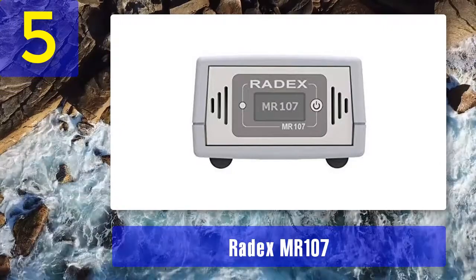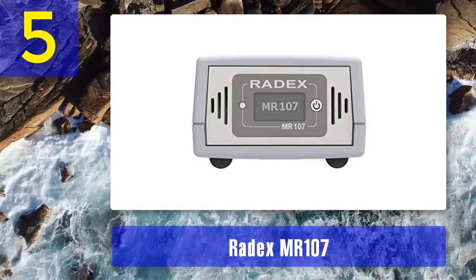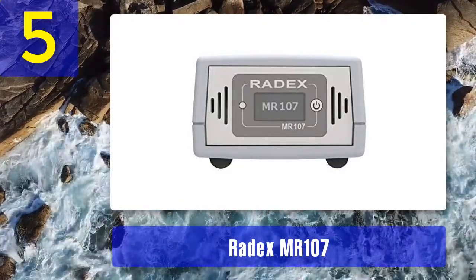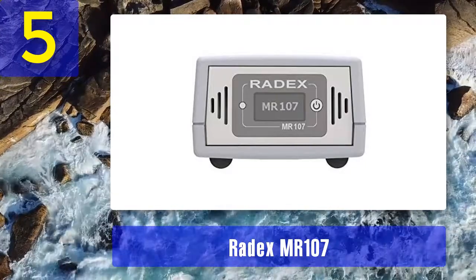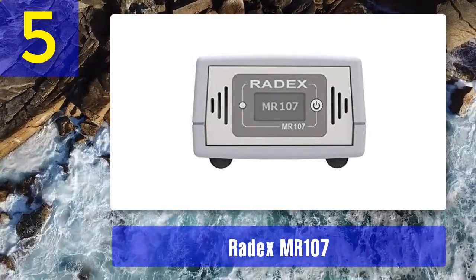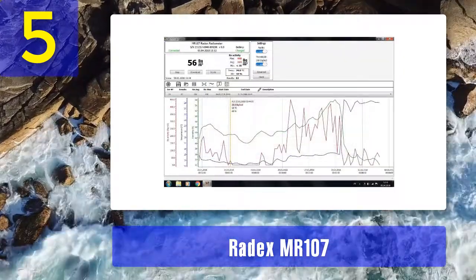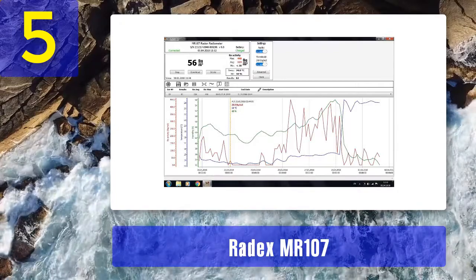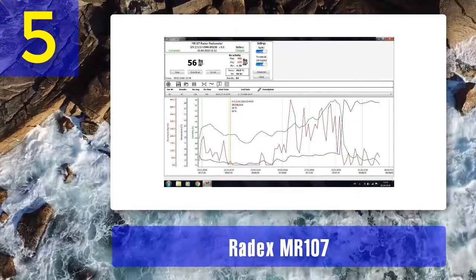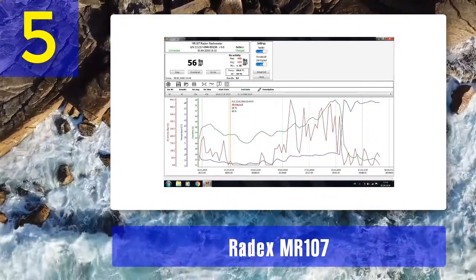The Radix MR 107 also measures surrounding radon levels relative to the surrounding temperature and humidity, ensuring more accurate results. This provides a more complete picture and additional context so you can track dynamic changes in surrounding radon levels more reliably than with most other devices. What we like: the ability to transfer results to the free Windows software is useful, and additional features such as humidity and temperature readings provide more context.